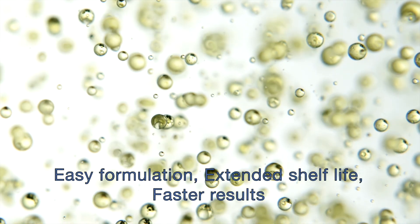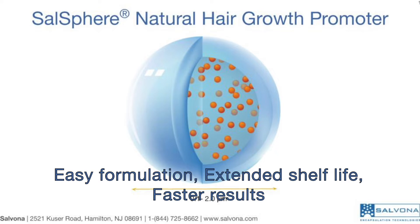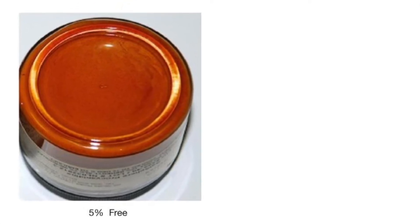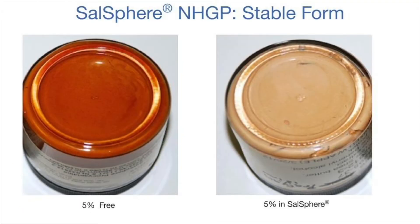The encapsulation allows product formulators to confidently use apple extract in various product forms, achieve longer shelf life, and get faster results. In our research and development labs, we found that the free form of prosianidin is characterized by a solid reddish color that turns brown over time. However, the encapsulated form is more stable and has a lighter tan color that remains steady over time.